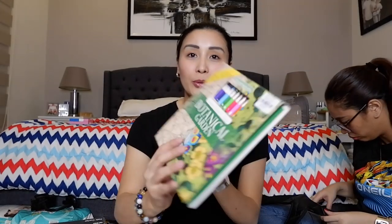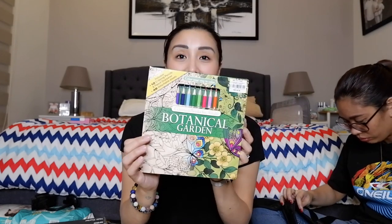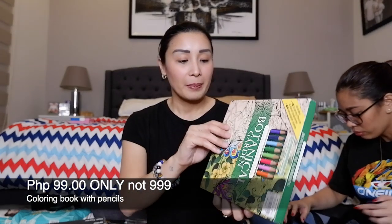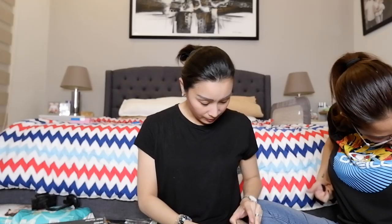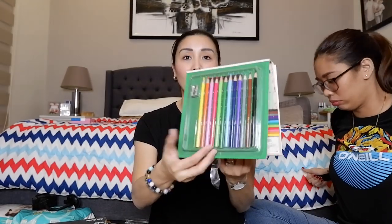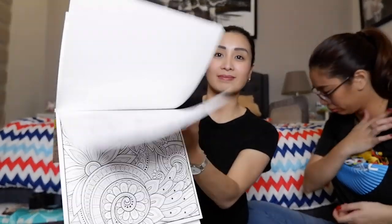And of course mayroon din for mommy — pwede na rin ito kay Thea kung gusto niya. Ito yung pang-pakalmang sarili mo. So this one guys is 999 pesos — meron kang colored pencils, tapos kasama na yung book kung ano yung gagawin mo. Open natin — ito yung colored pencils, ito yung mga co-color. So ito ay 99 pesos lamang guys.